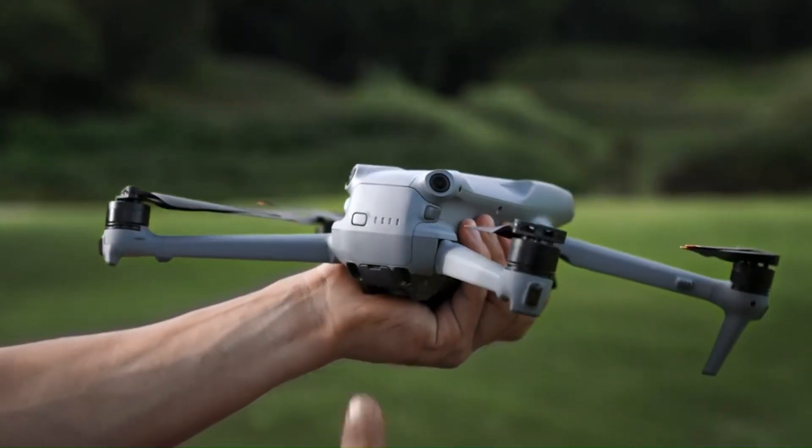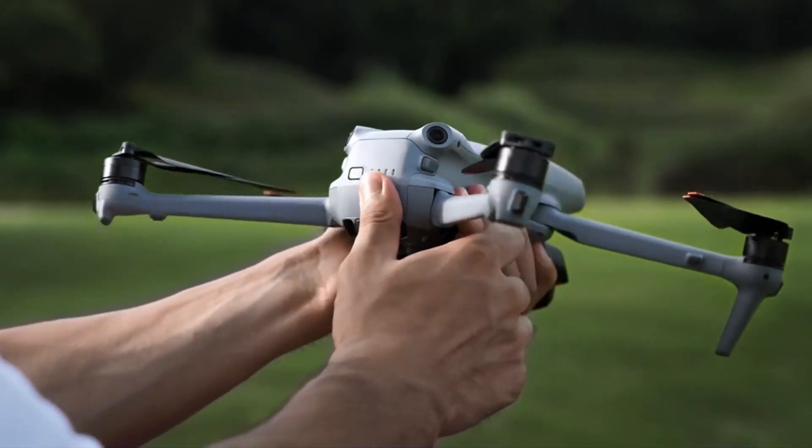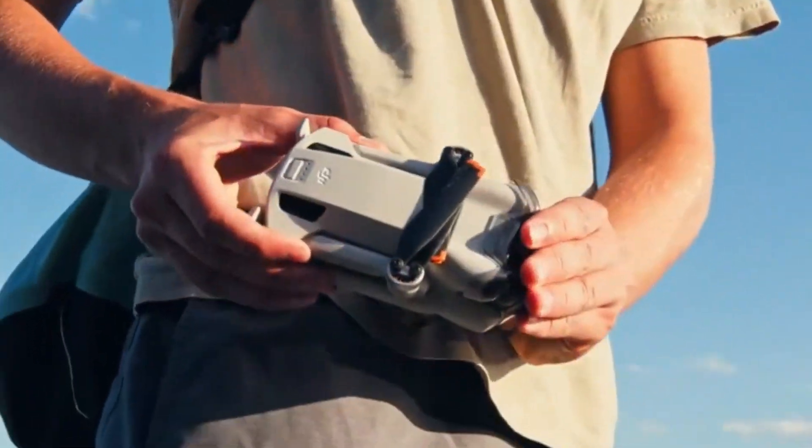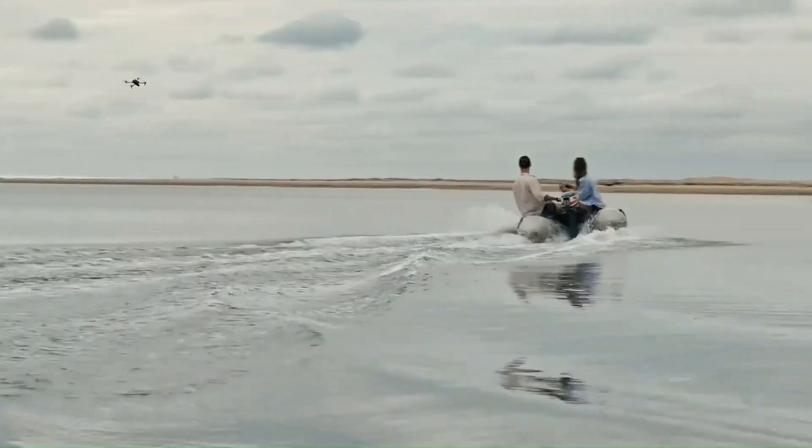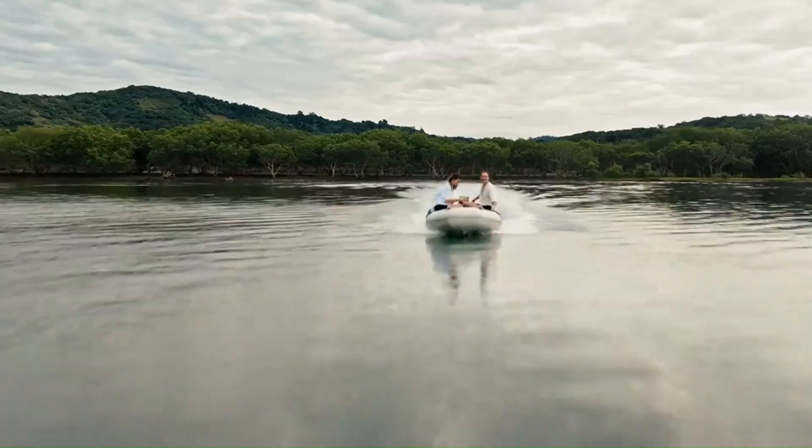DJI just raised the bar again with the Mini 5 Pro, and this time it's not just about being small — it's about being smarter, faster, and more powerful than ever. From upgraded sensors to enhanced obstacle avoidance and a whole new level of flight precision, the Mini 5 Pro is turning heads.